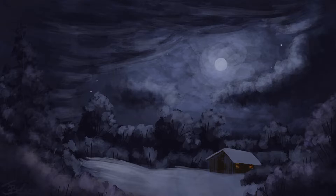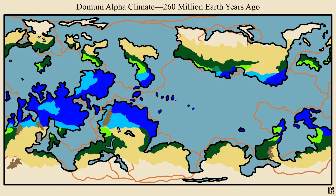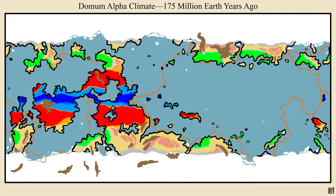Four ice ages happened in its earlier history, between 2.9 and 1.8 billion Earth years ago, and there was another one about 260 million Earth years ago. That one played a big part in Dormum Alpha's only mass extinction of terrestrial life, but more on that next time.